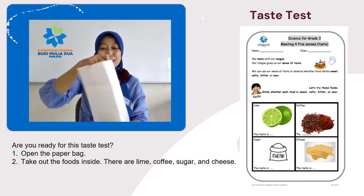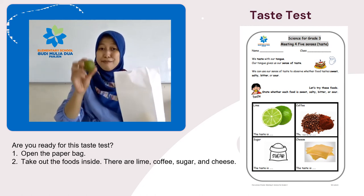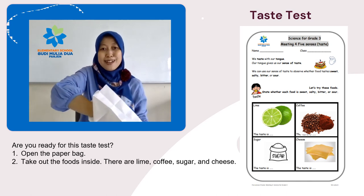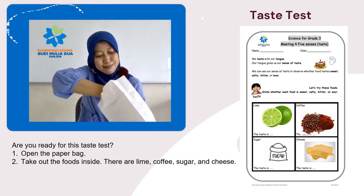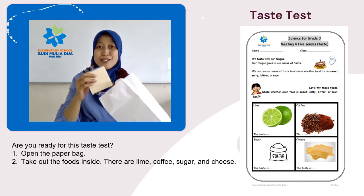Check out the foods inside. There are lime, coffee, sugar, and cheese.